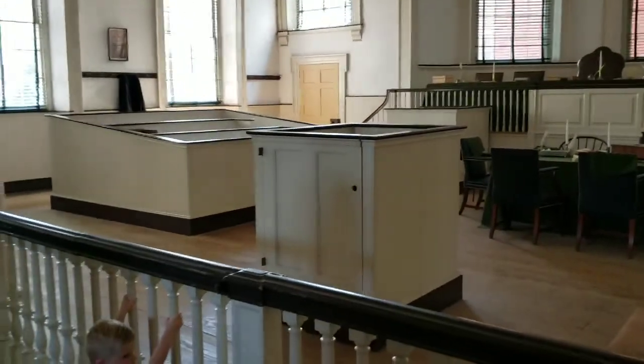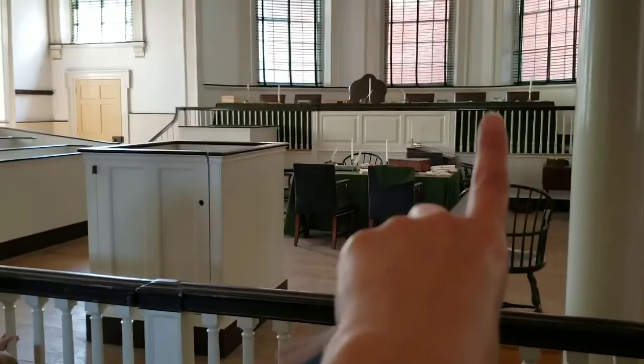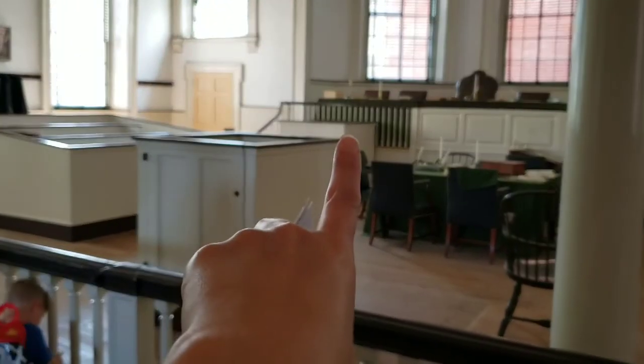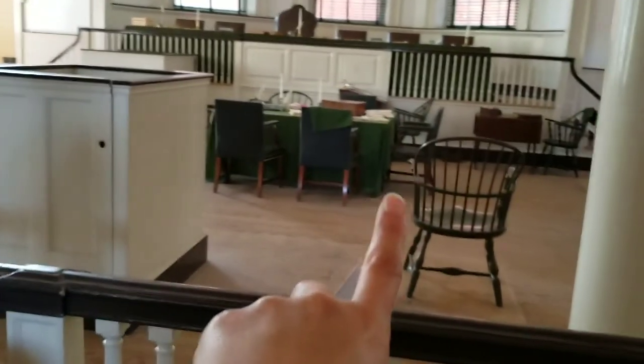In the 1790s, this was the Supreme Court and the Supreme Court sat there. The jury sat here. That's the witness stand. This is the prisoner's place. And this is where the sheriff would sit. You can collect one of these copies. This was the capital before.